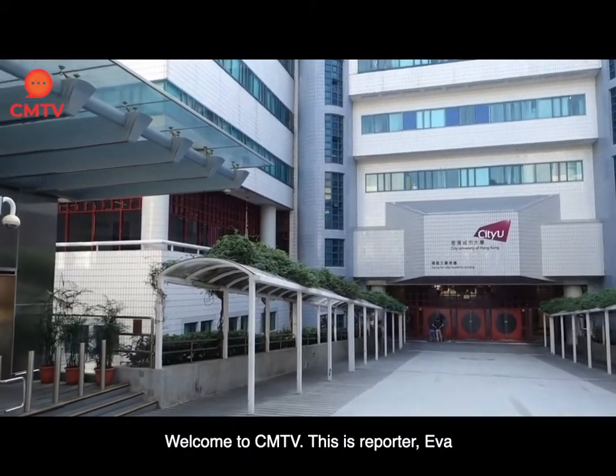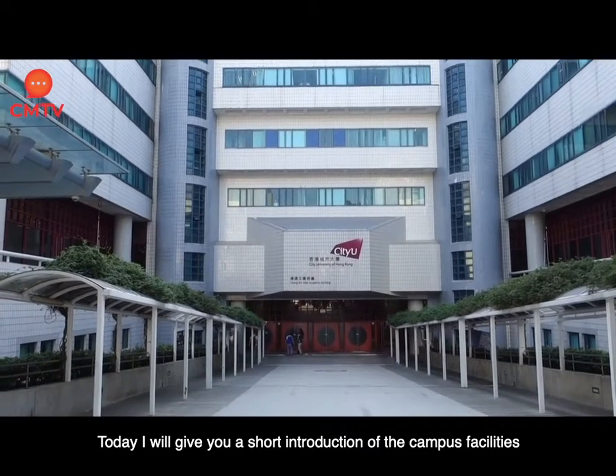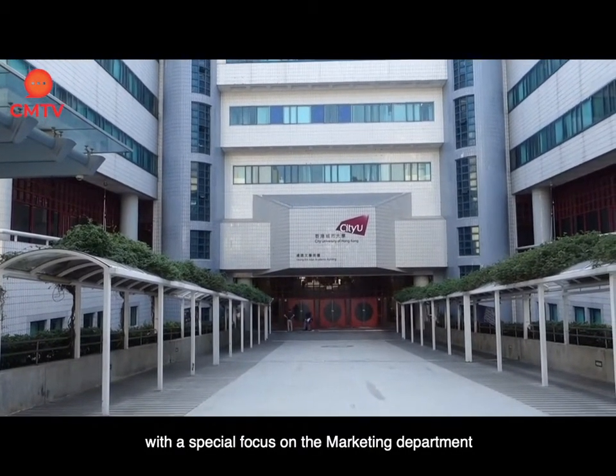Welcome to SIAM TV, this is reporter Eva. Today I will give you a short introduction of the campus facilities with a special focus on the marketing department.